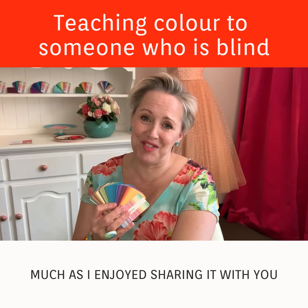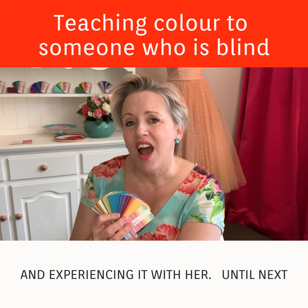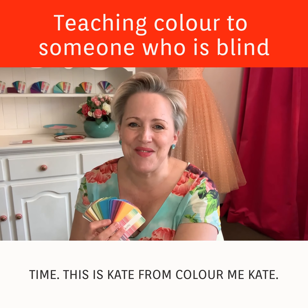I hope you enjoyed that little story as much as I enjoyed sharing it with you and experiencing it with her. Until next time, this is Kate from Colour Me Kate.